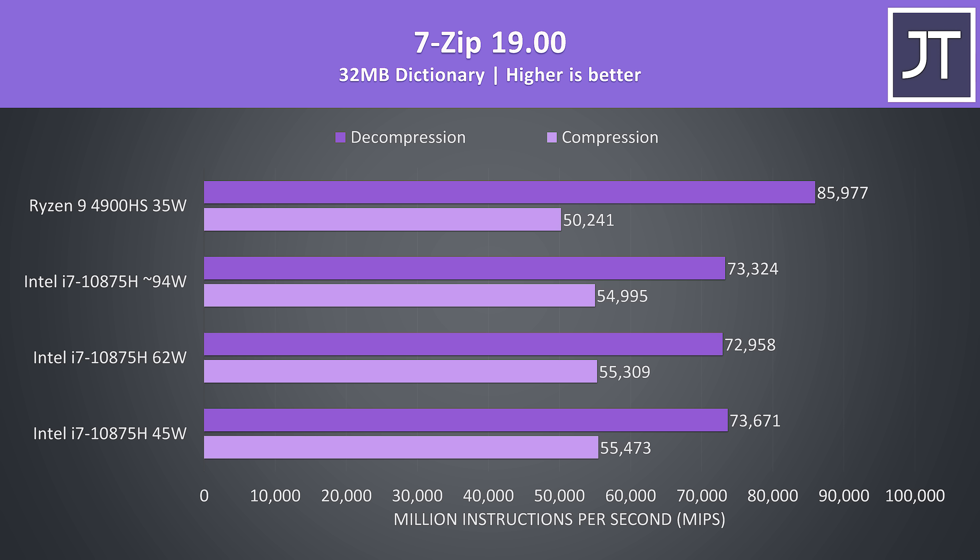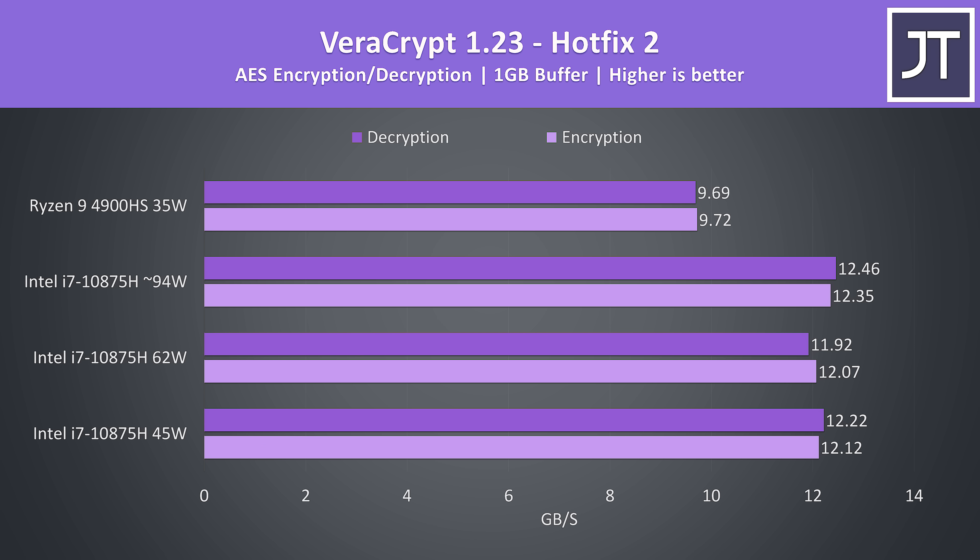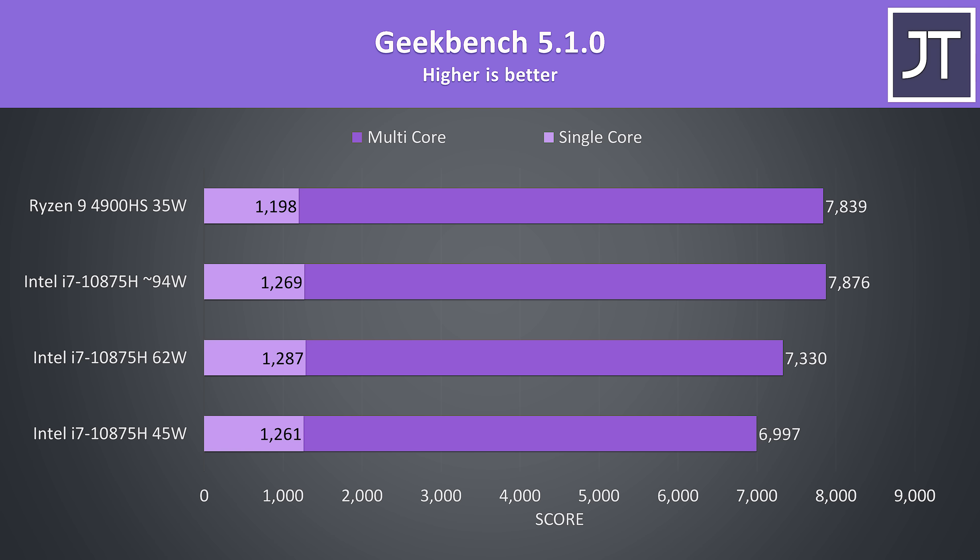There was basically no real difference on the i7 regardless of power limit in the 7-Zip test. Veracrypt was used to test AES encryption and decryption speeds, and in this test the i7 was faster than the 4900HS regardless of power limit. I've upgraded to Geekbench 5, and in this test the i7 was faster in single core; however, in multicore the 4900HS was putting up a good fight, with its score very close to what the i7 was producing at a much higher power limit.